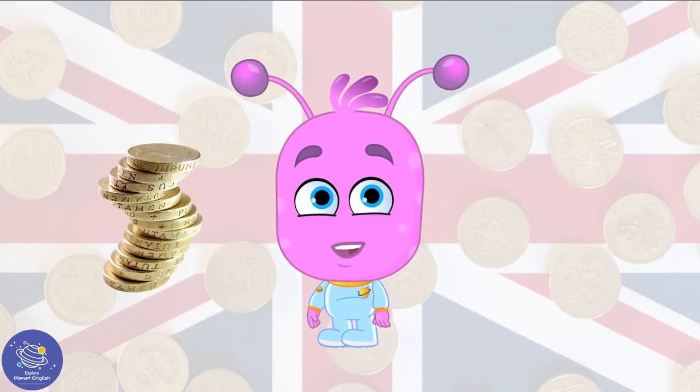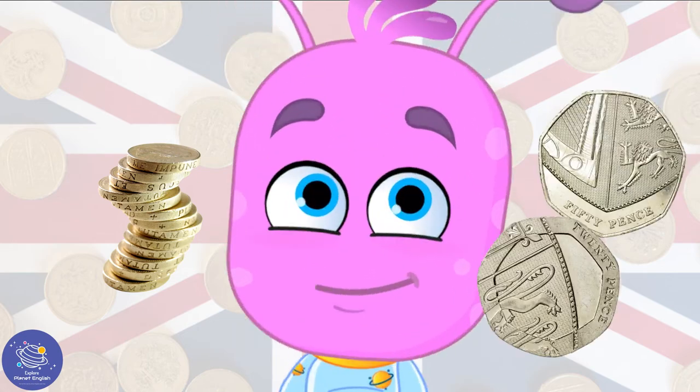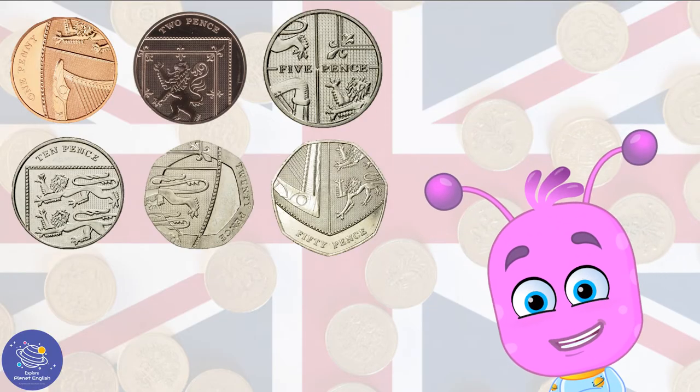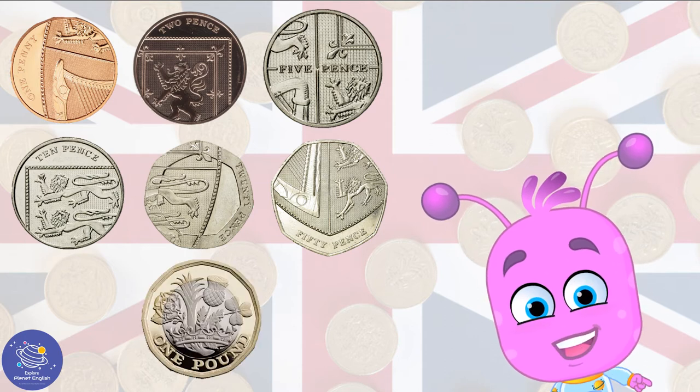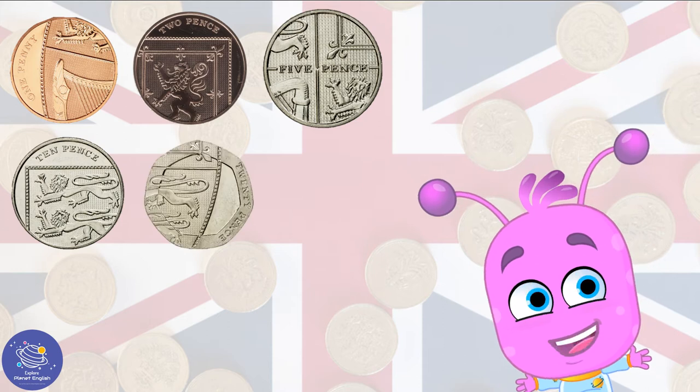Coins are small and metal and are usually sort of round. 1, 2, 5, 10, 20, 50p and don't forget one pound. 1p, 2p, 5p, 10, 20, 50p.